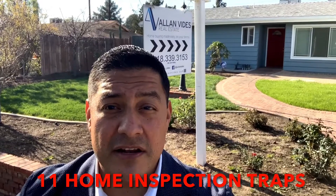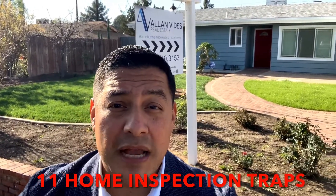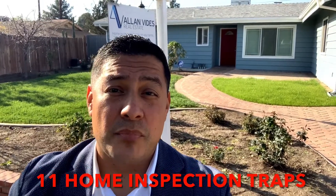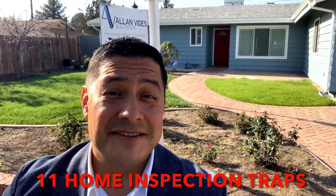Did you know that in the state of California there are no license requirements to be a home inspector? In the past I had a buyer bring his friend who was a mechanic to do the home inspection.